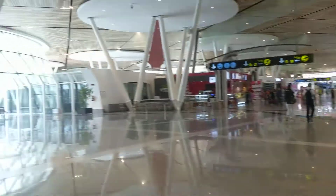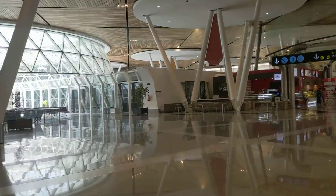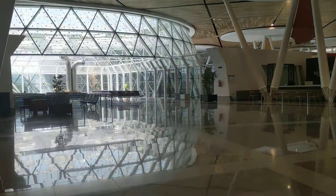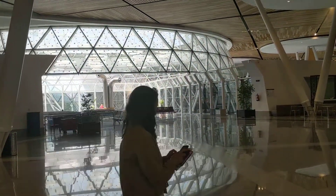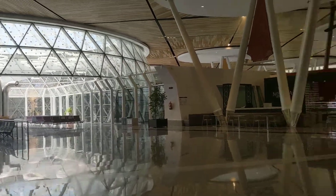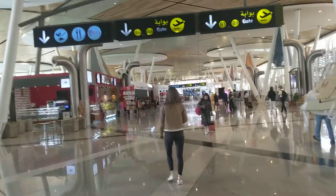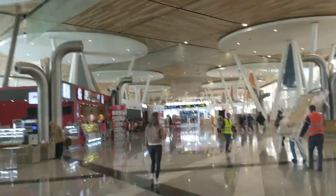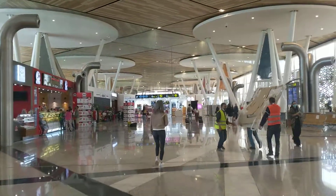I've actually just cleared all of the checks here. You've got to go through security, then immigration, and before that the ticketing gate. There are a lot of international flights here.